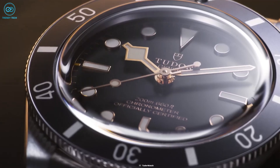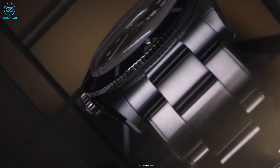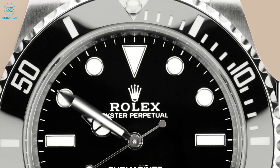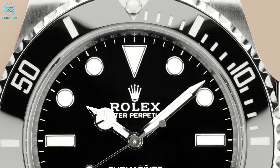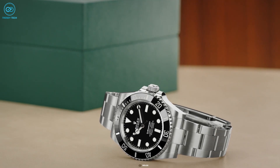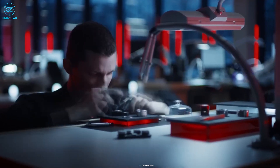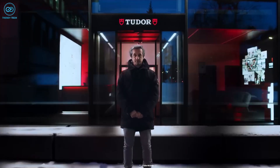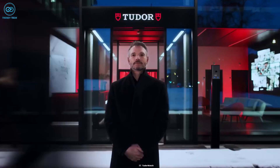With all that, it's obvious to wonder if Tudor might actually bring out another Submariner, but it seems pretty unlikely considering how the Submariner brand is gatekept by Rolex themselves. If Tudor wants to play the student who became the master, they are on the right track — but in our opinion, there are still ways to go.